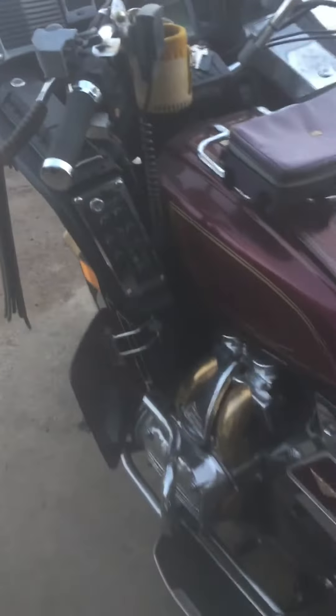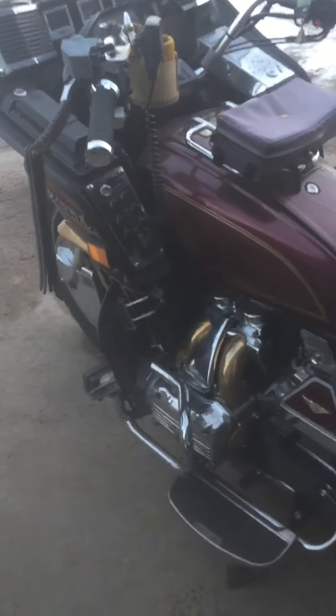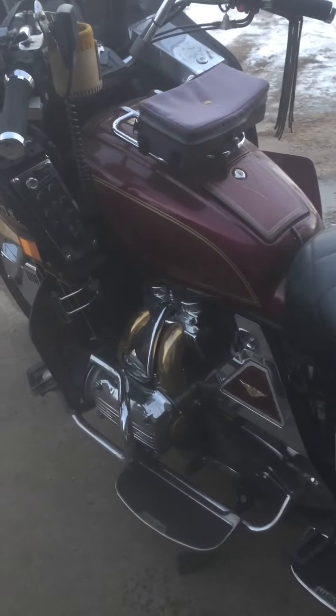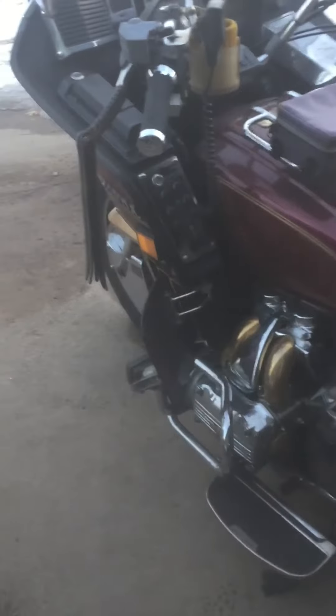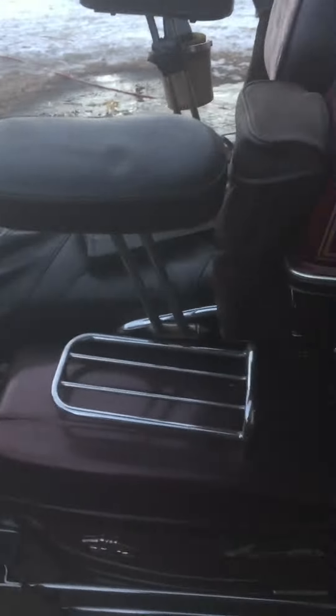Good old girl, I'll tell you that. This is my third one. My other two got me almost 200,000 miles each. Got the stereo and the CB and everything in the morning.